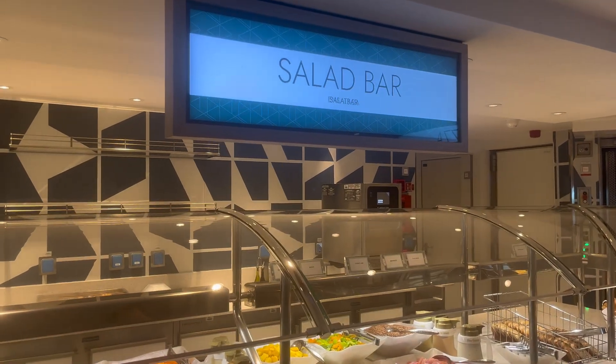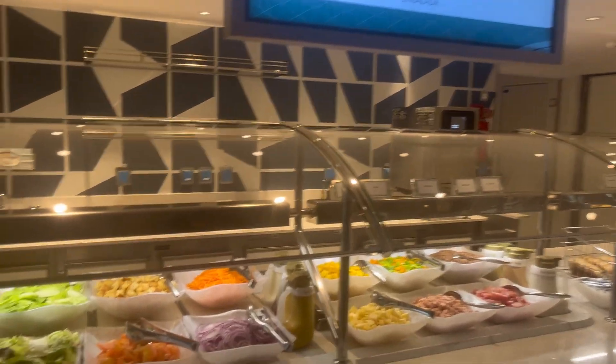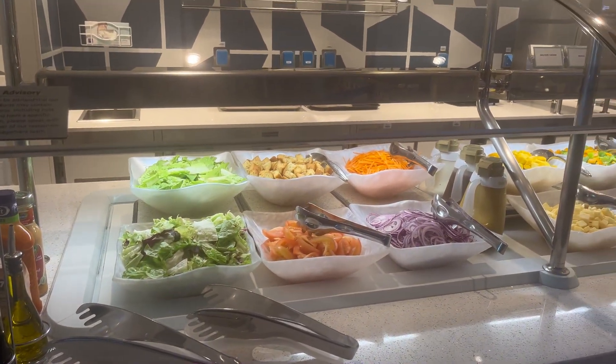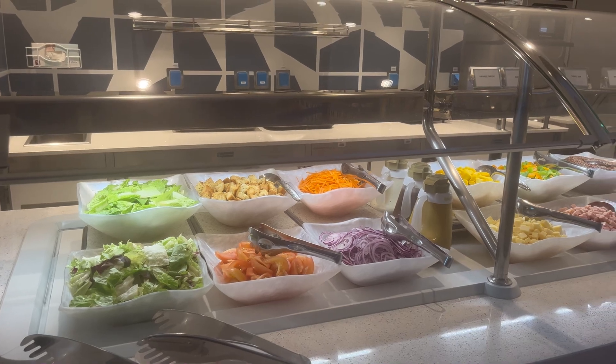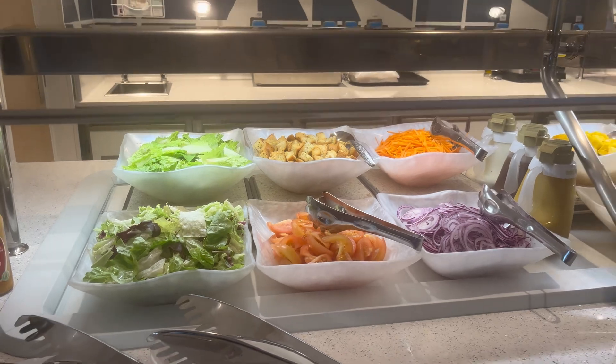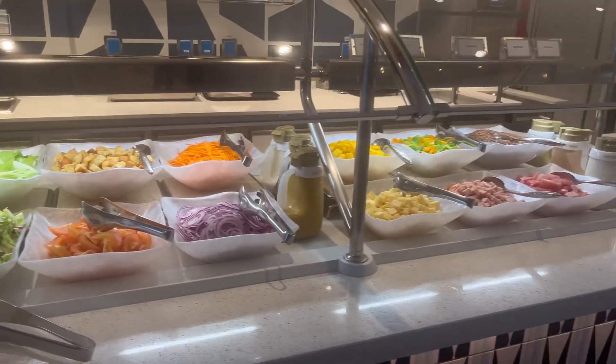So we're in the buffet, it's just getting set up for the evening. This is not the only complimentary option that you'll get. You've got Hudson's Dining, you've got the Indulgent Food Hall, but this just gives you an idea. If you're a fussy eater and you want to go to the buffet, this is what you get.